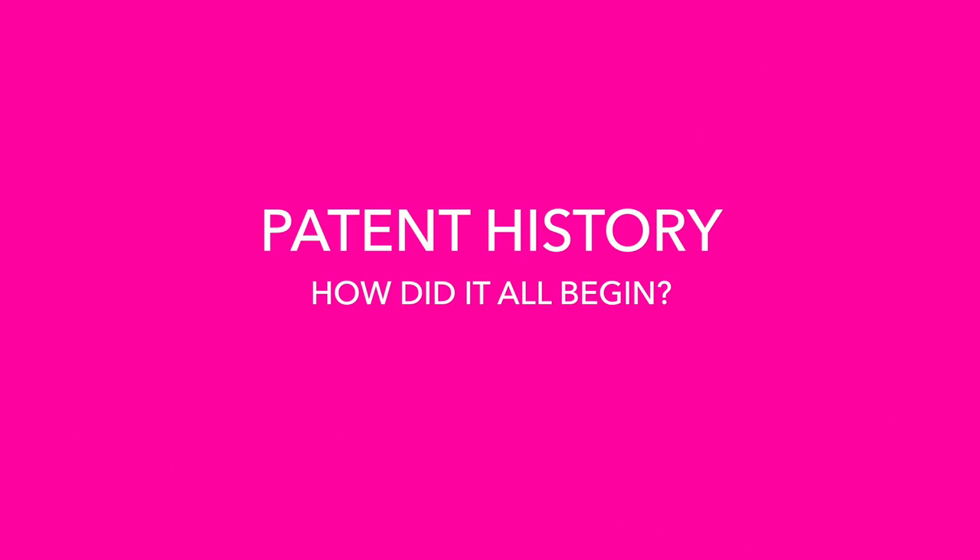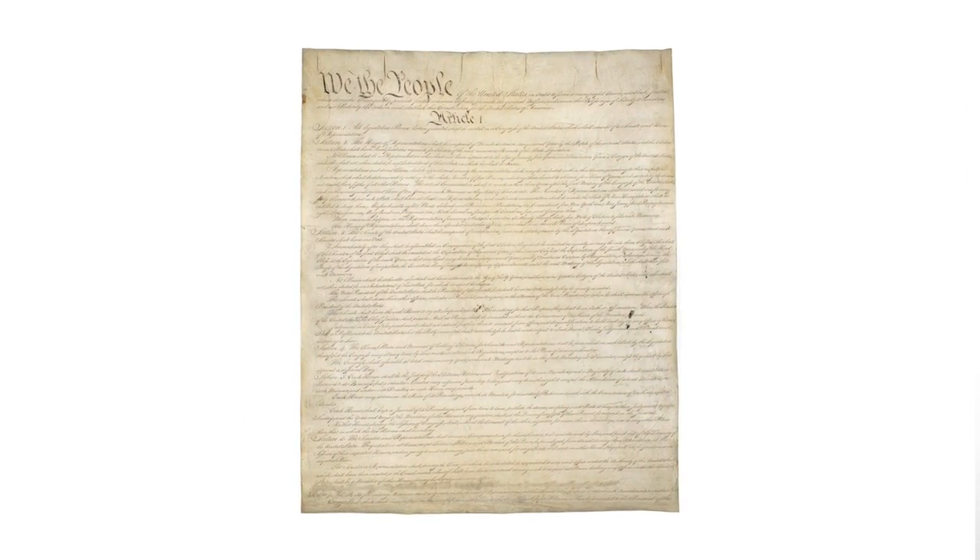I want to talk about the history of patent law. Take it way back to the Constitution — the old days. The founding fathers wanted to put into the Constitution how important it is that we all become smarter every day. How do we form a country that is going to inspire inventors and get information out to the masses as quickly as possible? So they devised this theory: if we give inventors 20 years — a 20-year monopoly in that specific product or whatever they've invented or discovered — we're going to be able to get more information out to the public.